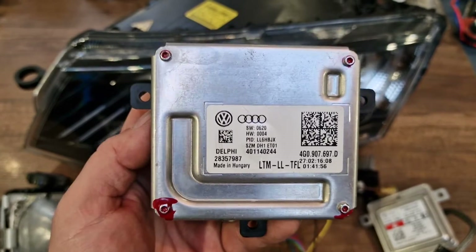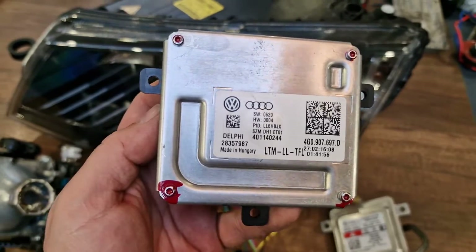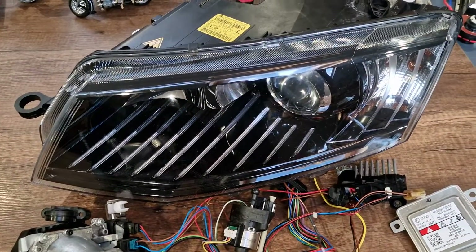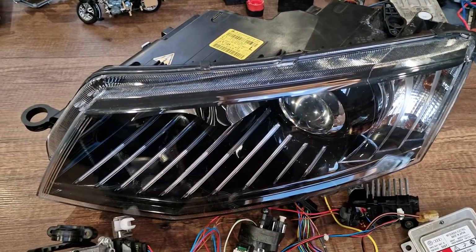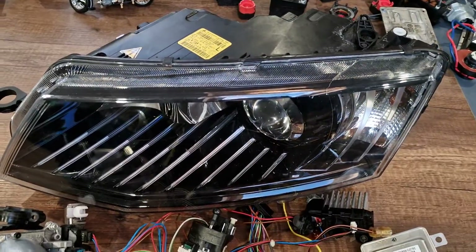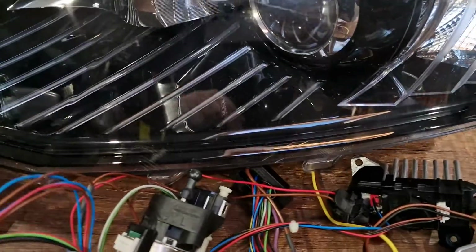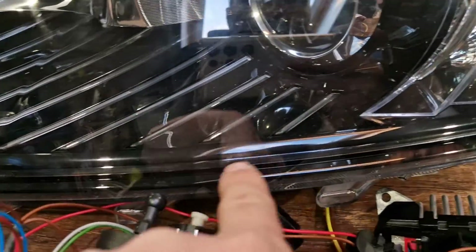Hi guys! This is a quick video regarding the daytime running lights module of Skoda Octavia MK3 pre-facelift headlights, produced from December 2012 till 2017. If your daytime running strip located here is not working,